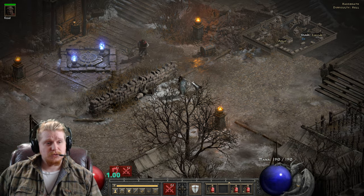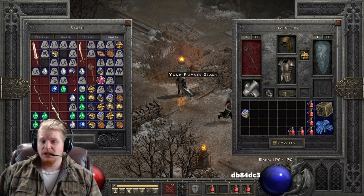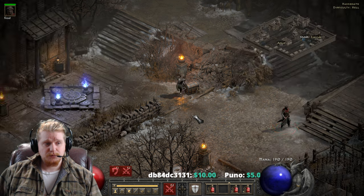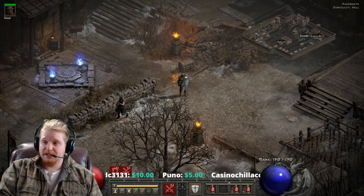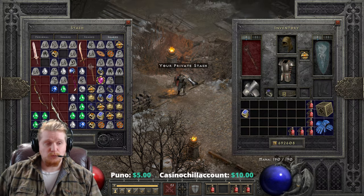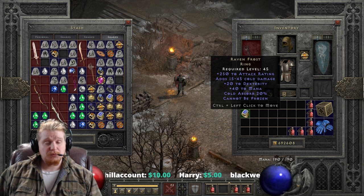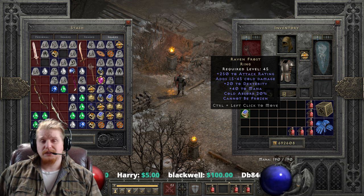Welcome to another episode of Unique Items. Today we're looking at a very special ring that is relatively sought after — one of those rings that people just have to have — and that is Raven Frost. Raven Frost is known for one main effect that people look at it for, and that is the fact that it has Cannot Be Frozen. But before we talk about Cannot Be Frozen, let's talk about the rest of the ring.